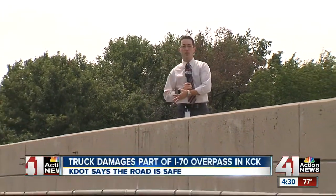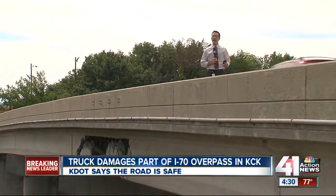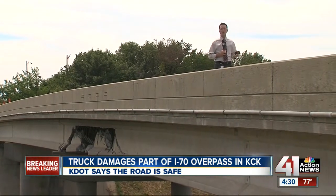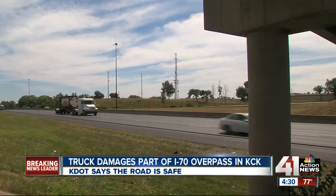I was contacted by a Facebook friend this morning. While they were driving along I-70, they had noticed this bridge and they were concerned just by the looks of it. I contacted KDOT and they told me that person isn't alone. They've gotten several calls from drivers worried about how structurally sound this bridge is.